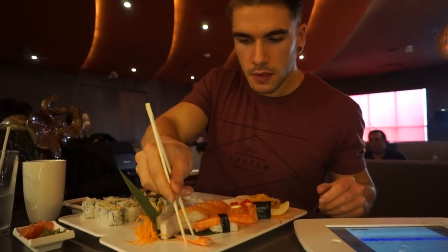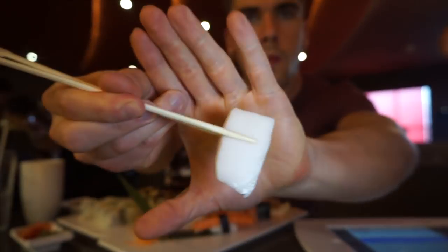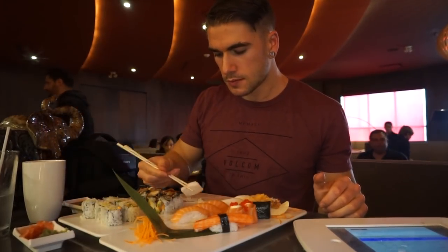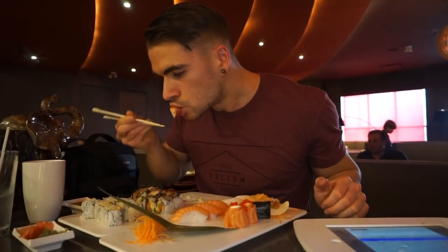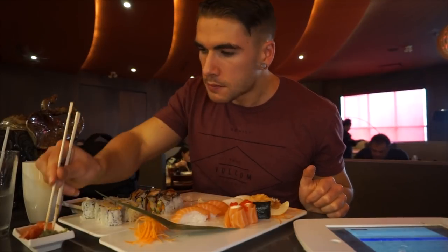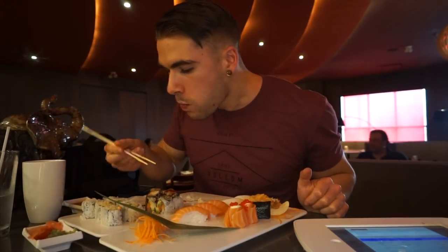A few pieces of sashimi — crab, salmon, and white tuna, which was very nice. Also had a few sushi pieces and maki rolls. They had some really different ways of doing the rolls, like the spicy salmon rolls. I also had a barbecue eel roll called a Black Dragon Roll, which had salmon and avocado inside with barbecue eel on top. The tastes were really really good.